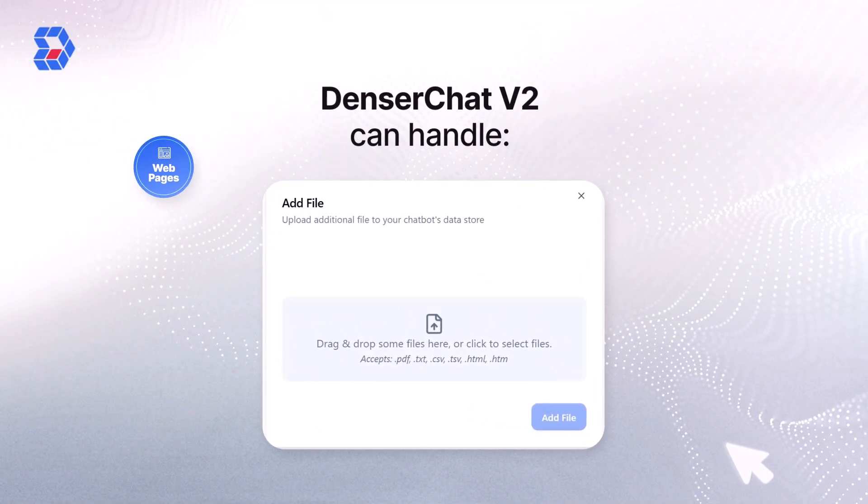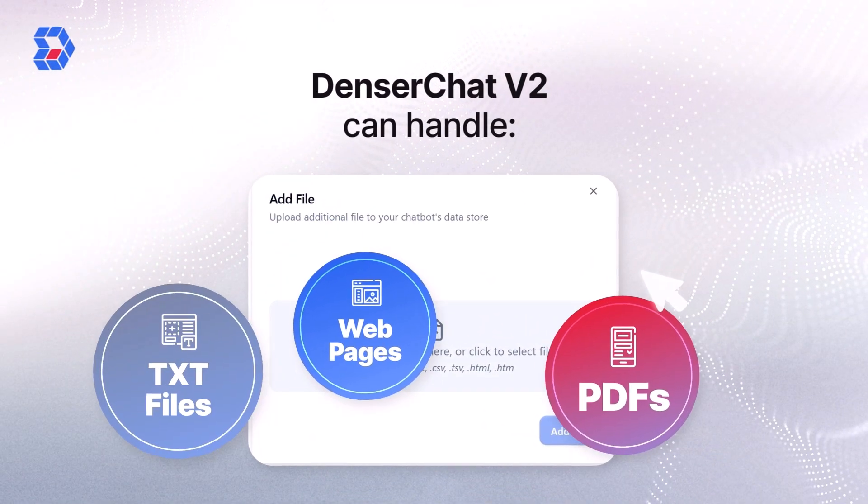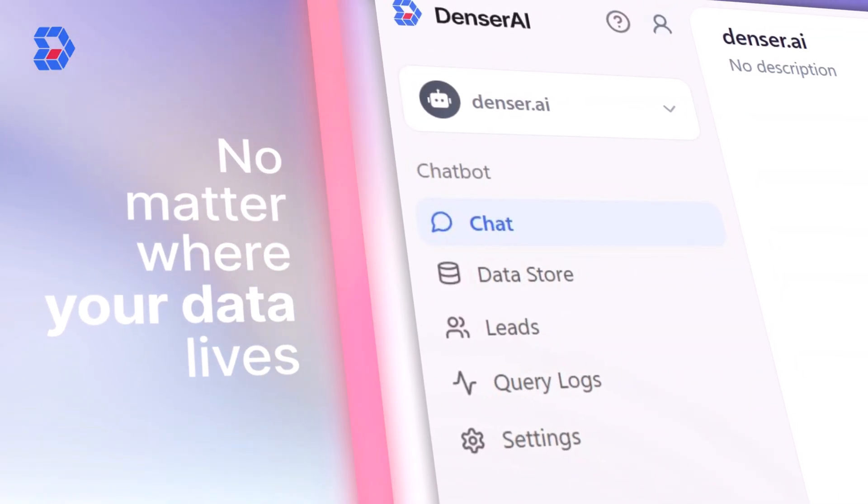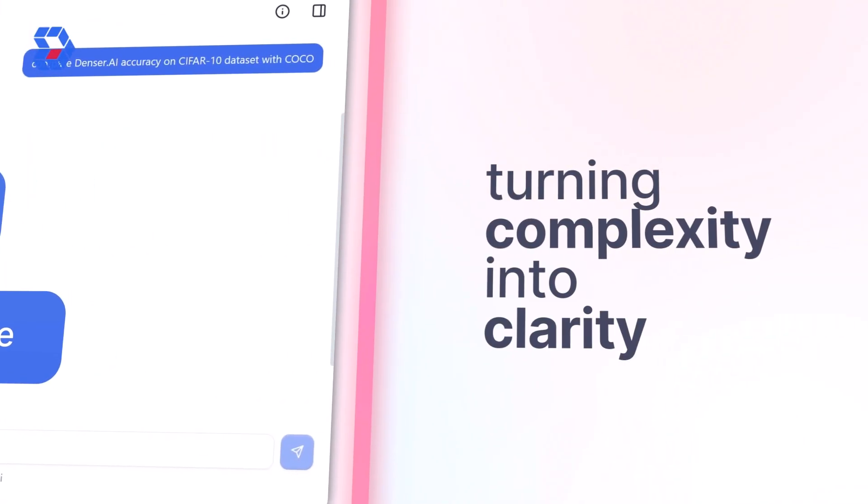We've expanded content support. Denser Chat V2 can handle webpages, PDFs, TXT files, CSVs, and more. No matter where your data lives, Denser Chat brings it to life, turning complexity into clarity.